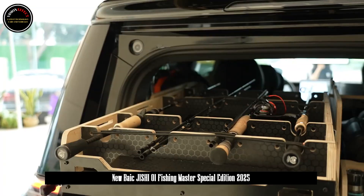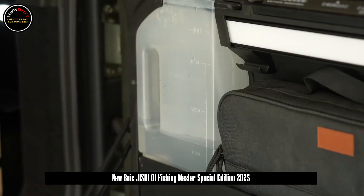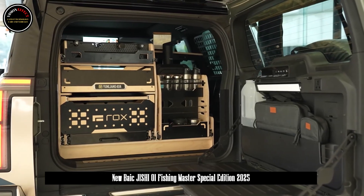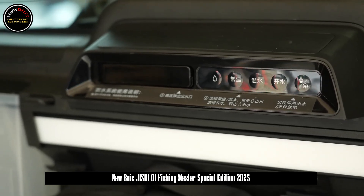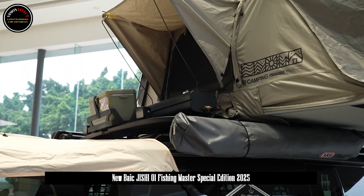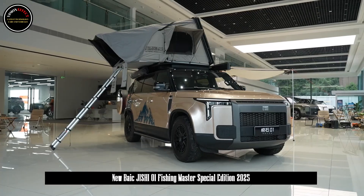In addition, the standard battery life version and long battery life version of Jisher 01 were also unveiled at the Paris International Motor Show. This twin-star pair combines three core values: comfortable home use, versatile travel, and outdoor playability, perfectly adapting to daily commuting scenarios and holiday travel needs.